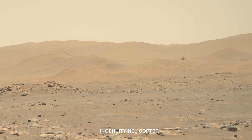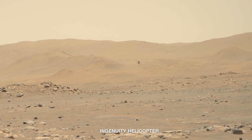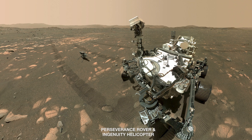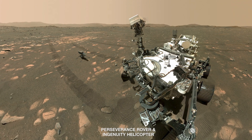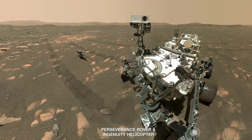Perseverance has spent the last month supporting Ingenuity helicopter operations, but now it's moving into a new phase. With this recent fifth helicopter flight, we're transitioning from the technology demonstration phase to more of an operations demonstration phase, as we now turn our attention more towards the robotic arm science-based portion of the mission, and as we prepare for the sample acquisition phase of the project.